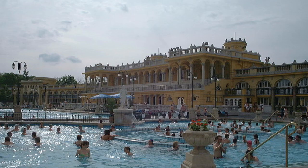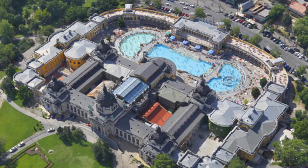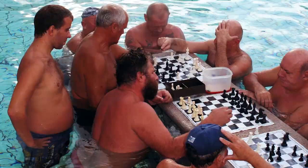The city is also famous for its medicinal thermal baths. It has the largest medicinal bath in Europe, the Széchenyi Thermal Bath. Built in 1913 in a neo-baroque style, Széchenyi offers decent prices, allowing anyone the chance to relax in luxury.